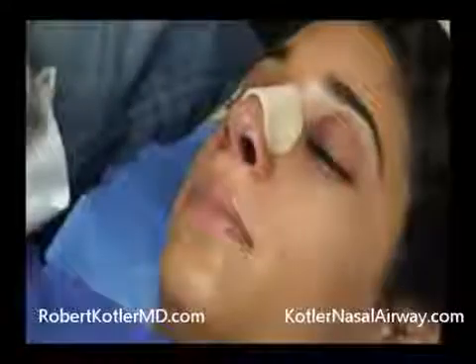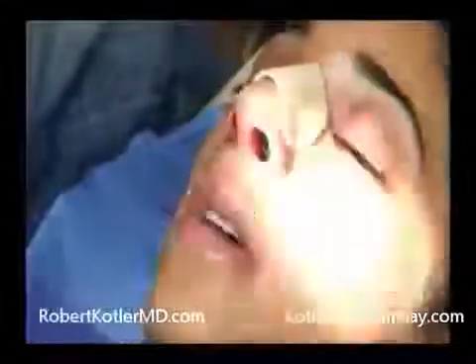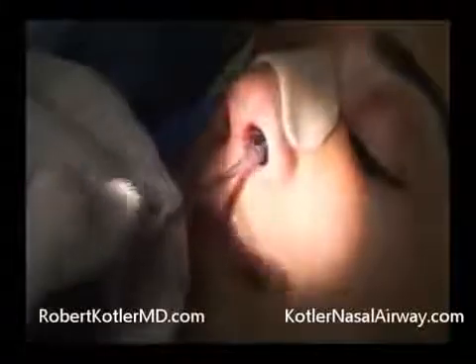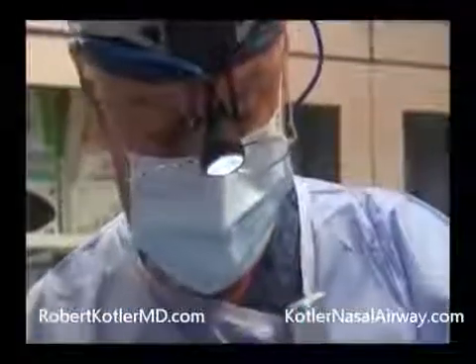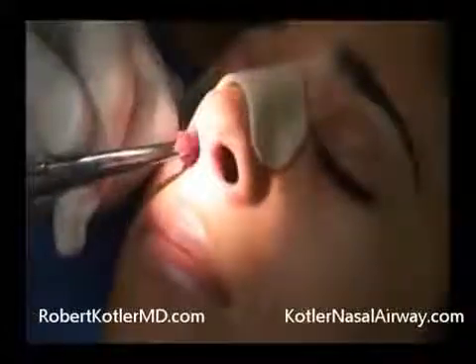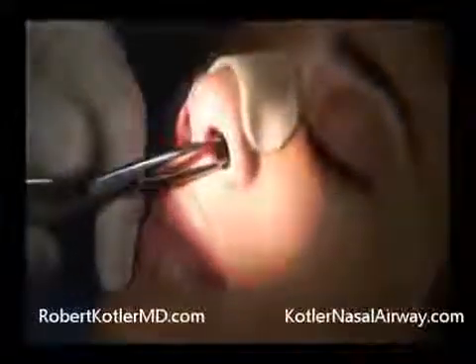Now we're going to take out the little Telfa pads on the inside. I'm going to tug a little bit on the stitch. I'll give a little extra squirt of the same anesthetic solution to make sure we have nice anesthesia on the inside. Typically this is done by our medical assistant. Now I'm going to sever the connection stitch, then tug on the stitch to bring the pad a little farther forward. One, two, three — it's out. Same thing on the right side: one, two, three, just to loosen up the pad, and it's out.